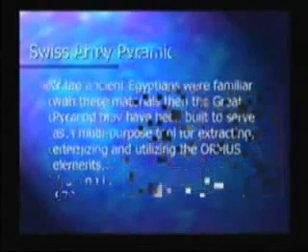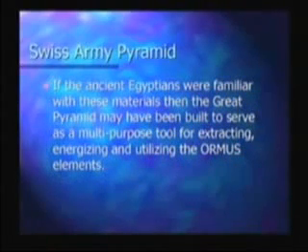If the ancient Egyptians were familiar with these materials, then the Great Pyramid may have been built to serve as a multi-purpose tool for extracting, energizing, and utilizing the Ormus elements. The Great Pyramid would be sort of like a Swiss army knife — a multi-purpose tool that does all of these things.